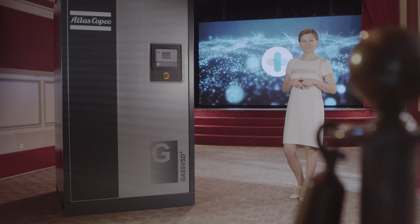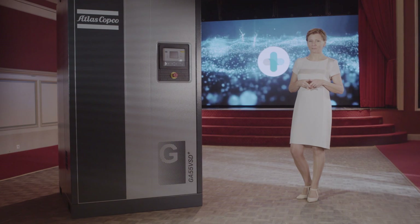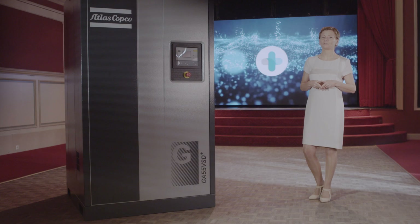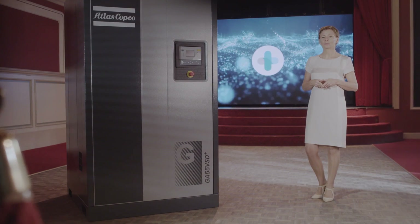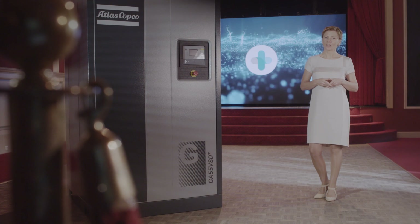The conclusion: we combined the innovative design of the VSD+ drivetrain with the proven reliability of the 37 to 90 VSD. The result is a machine that looks exactly like the 7 to 37 VSD+, just bigger.